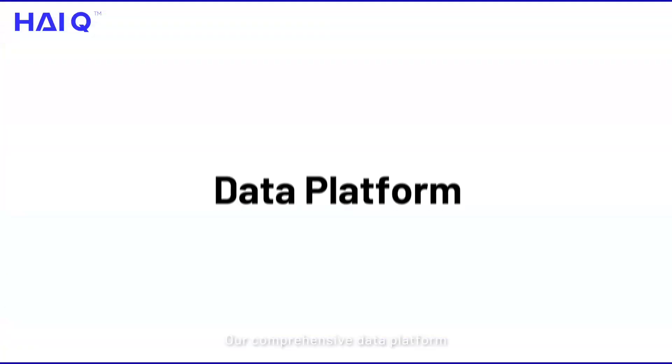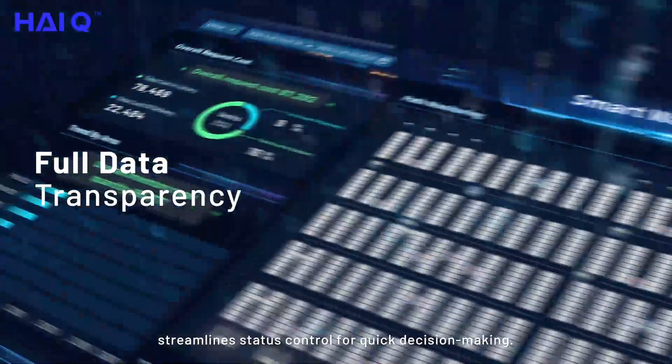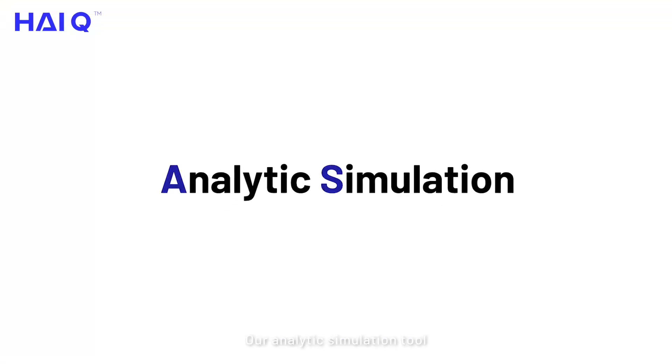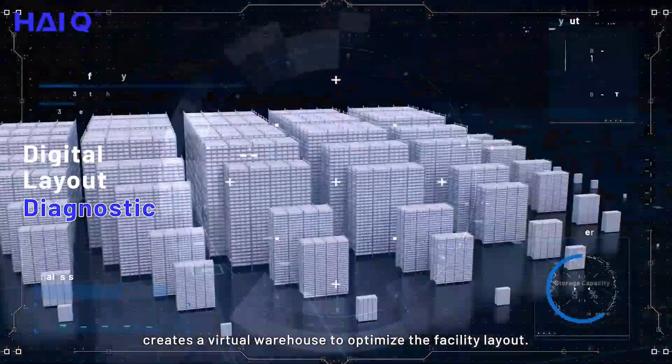Our comprehensive data platform streamlines status control for quick decision-making. Our analytic simulation tool creates a virtual warehouse to optimize the facility layout.